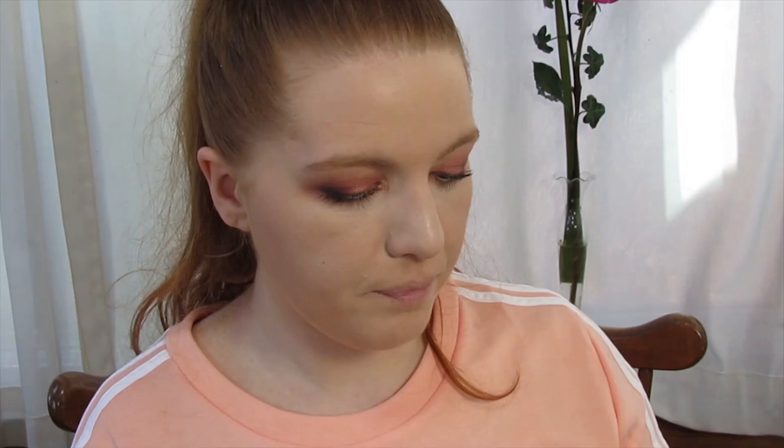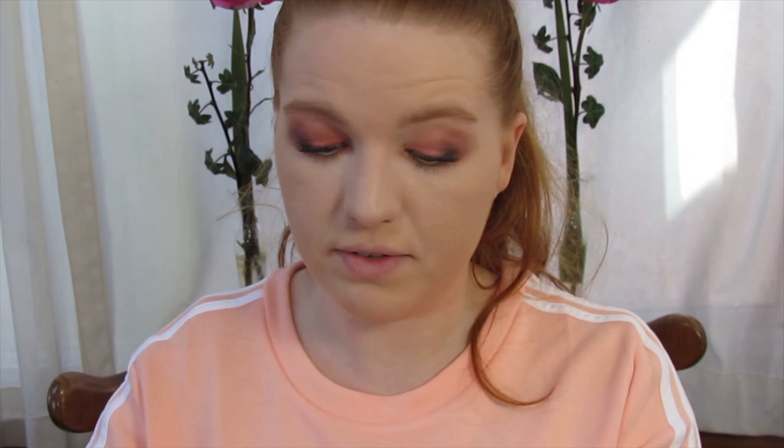I'm going to start with the blush from the face palette. It's got a trio of highlighter, blush, and bronzer. The blush is kind of a neutral shade — it doesn't look like a normal blush, which is interesting. That's so it can be available for more skin tones, which is great. I used this trio the other day and I really, really like it.